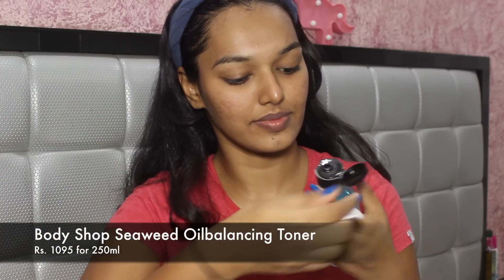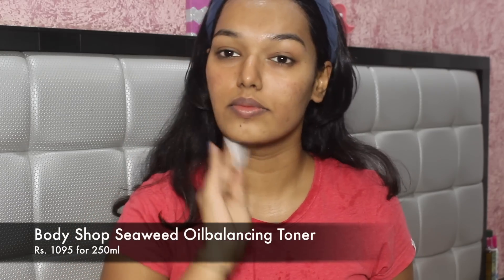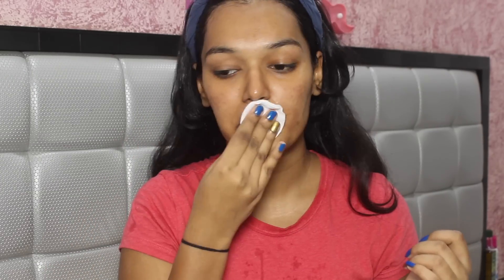Next, I go in with a toner. Every time I use makeup on my face, I use a toner in my skincare regimen to make sure I close all the pores post-cleansing. It also takes off any traces of makeup left on my neck or near my ears. It really cleanses and leaves your skin squeaky clean.